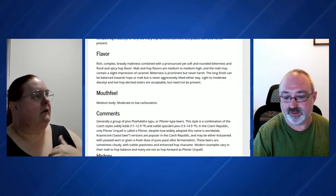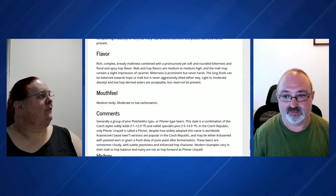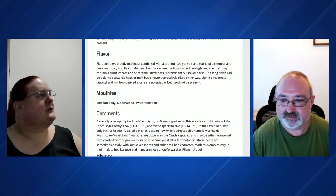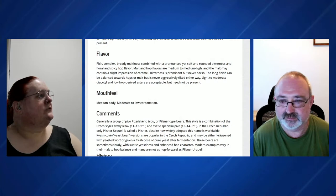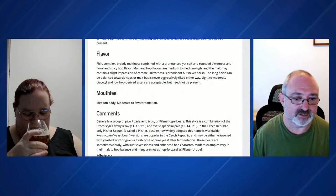So let's call out the flavours. The style says: rich and complex bready maltiness combined with a pronounced yet soft and rounded bitterness and floral and spicy hop flavour. Malt and hop flavours are medium to medium-high and the malt may contain a slight impression of caramel. Bitterness is prominent but never harsh. The long finish can be balanced towards the hops or the malt, but is never aggressively tilted either way. Light to moderate diacetyl and low hop-derived esters are acceptable but need not be present.